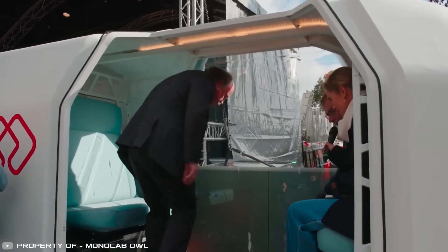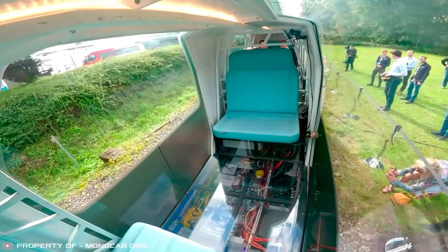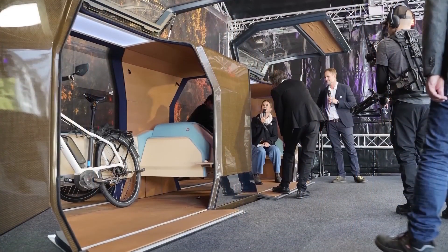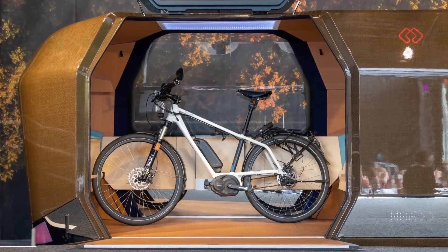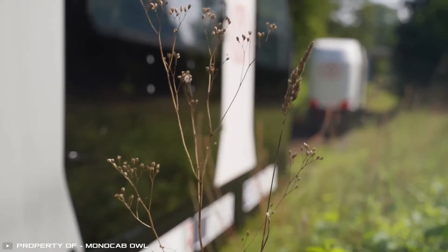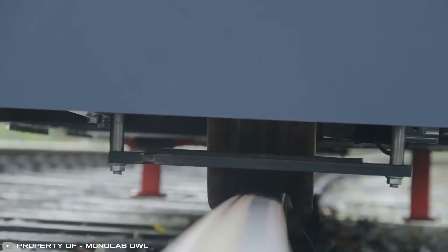The interior of the monocab adapts to the individual needs of passengers in different locations. Configurations are possible for accommodating wheelchairs, bicycles, voluminous luggage, or a fully cargo version. It is expected that such transport will become an alternative to unprofitable railways in rural areas.